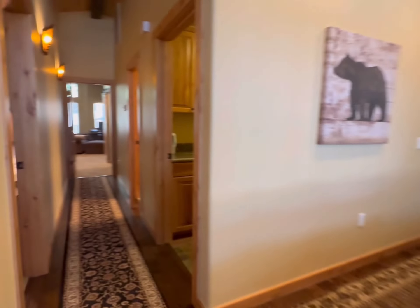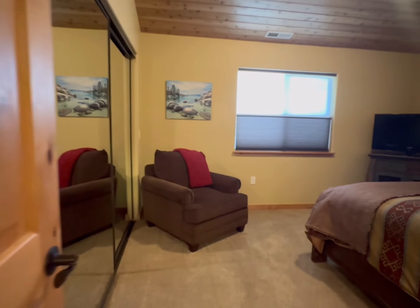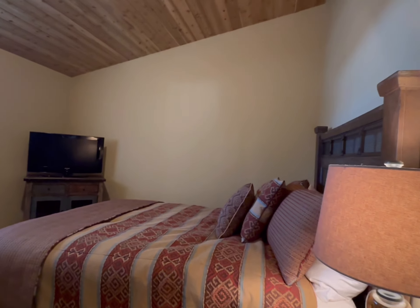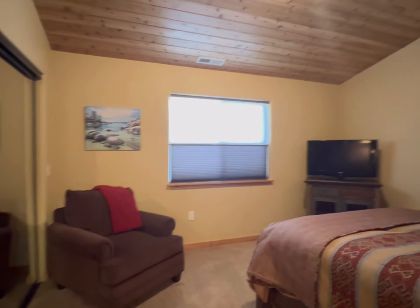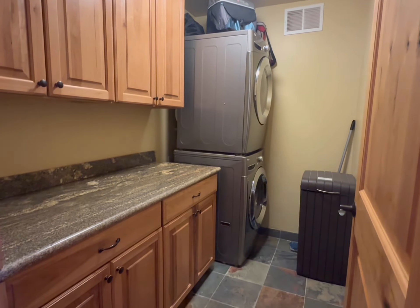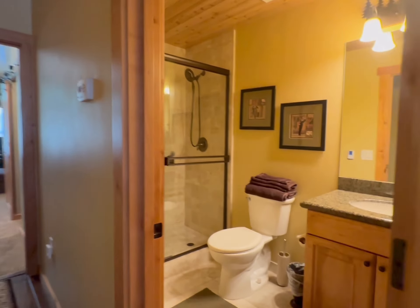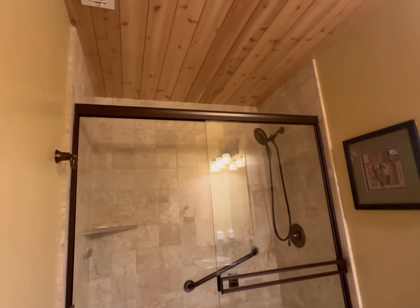And then the first bedroom is over here — still a really good space. You could even do some cool two queen bunk beds on that side if you wanted a space for both of the boys to stay with you, but definitely a lot of room there. Here is your full laundry room, stackable. And here is bathroom number two, really nicely done.